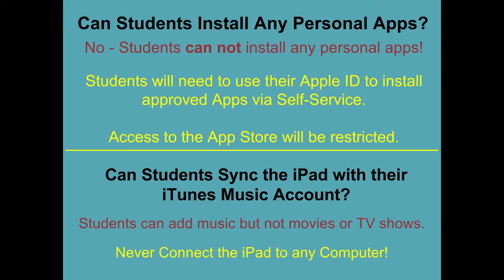Can students sync the iPad with their iTunes Music account? Yes, you can add music, but not movies or TV shows.